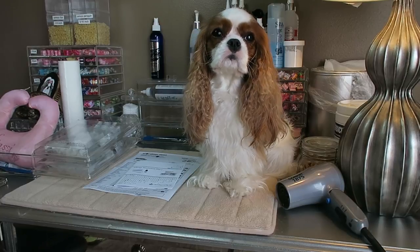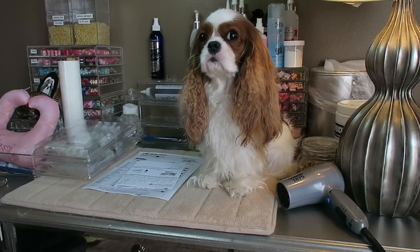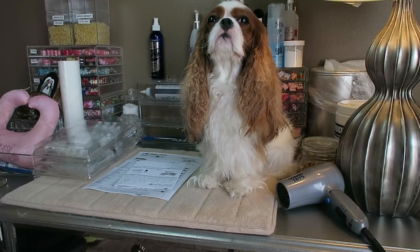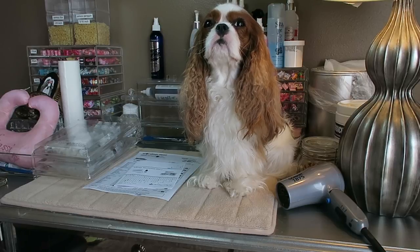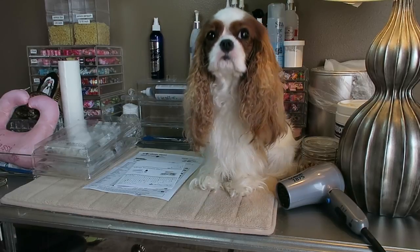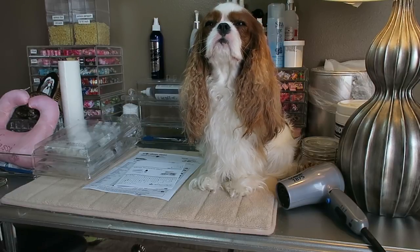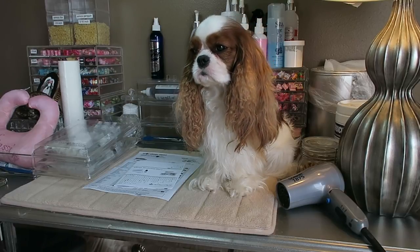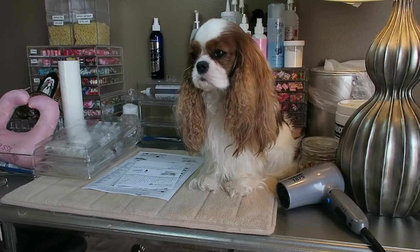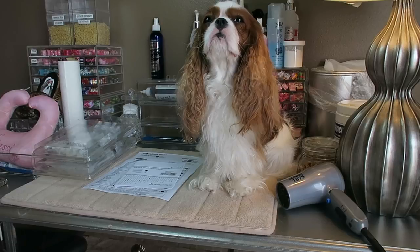When I got her tested, the allergy test was done by a company called Spectrum. They do the allergy test but they also make the allergy injections for the environmental things that your dog or cat would be allergic to. They tailor whatever the pet is allergic to and put it in the individual vials, which triggers the immune system to create antibodies to fight off those particular allergens.